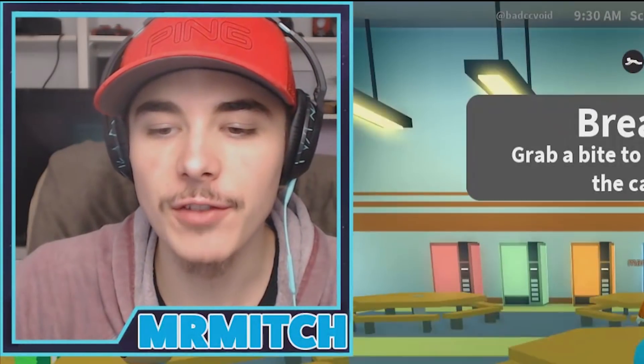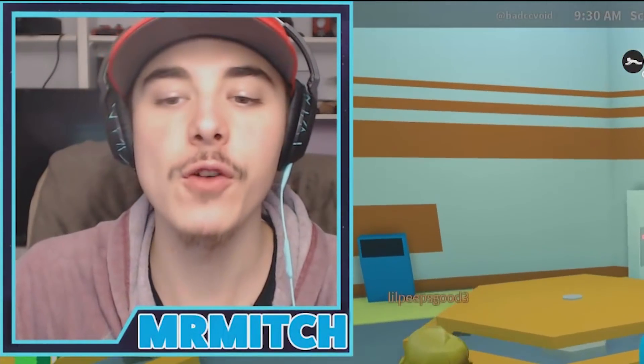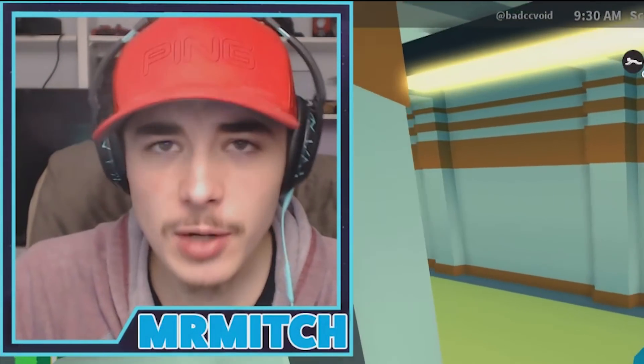Hey guys and welcome back to a brand new Roblox video. Hope you guys are doing absolutely fantastic, ready for another action-packed video. I've been trying to record this video now for probably 30 to 40 minutes.